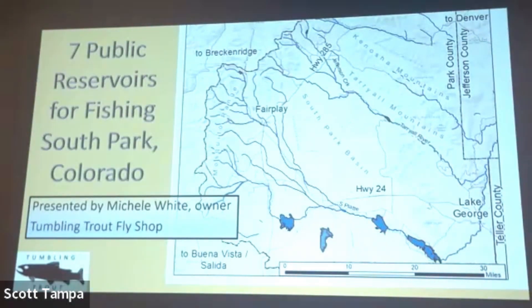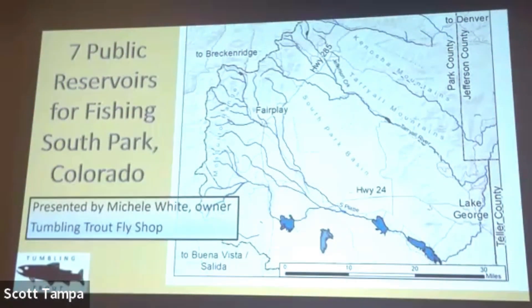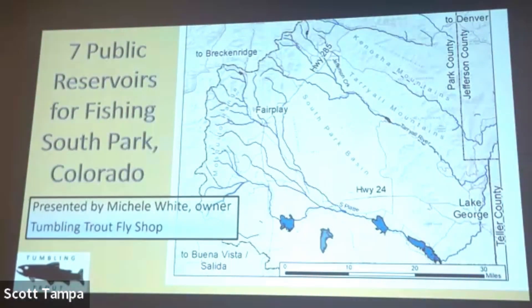She graciously decided to come speak to us. I think everyone's pretty familiar with Michelle — she owns a shop out at Lake George and she's going to talk to us about fishing in South Park. Thank you, John, and thank you all for inviting me. I'm thrilled to be here. What a fantastic chapter this is — your accomplishments are astounding. Besides owning the Tumbling Trout Fly Shop in Lake George, going into my 10th year next year, I'm also the Vice President of Financial Development for the Pikes Peak chapter of Trout Unlimited. So I'm very conservation oriented and I appreciate being here tonight.